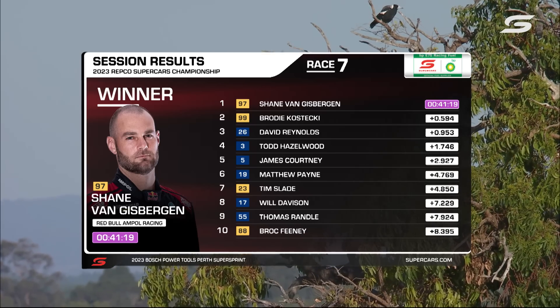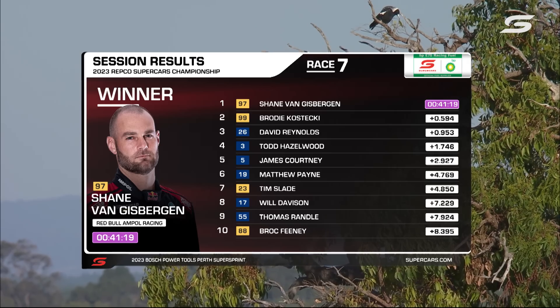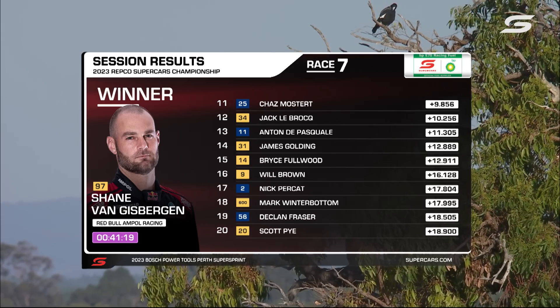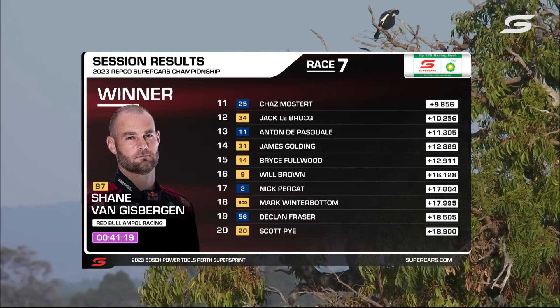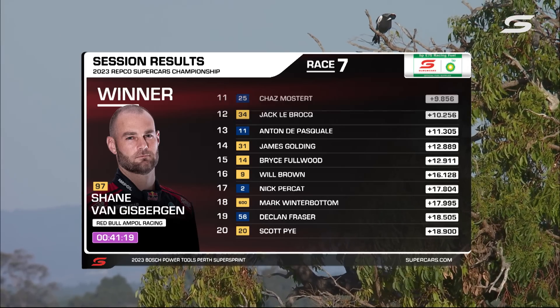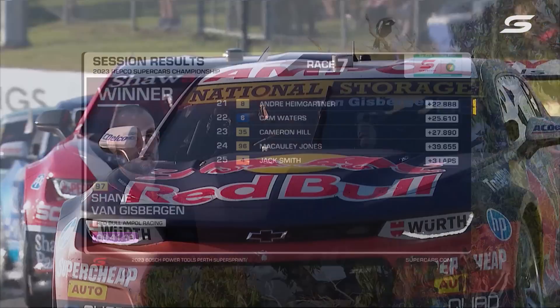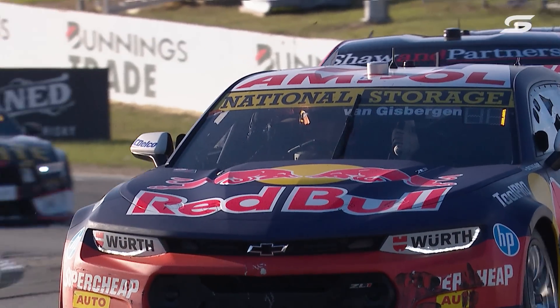Three victories here in Western Australia, and it's actually his third in 2023 as well. He got home by half a second from Brodie Kostecki. David Reynolds in third position — a great podium. Excellent drive this afternoon by Todd Hazelwood, and that group at Cool Drive should be very proud. Courtney's tyres were sad at the end, followed by Payne, Slay, Davison, Randolfini — our top ten.